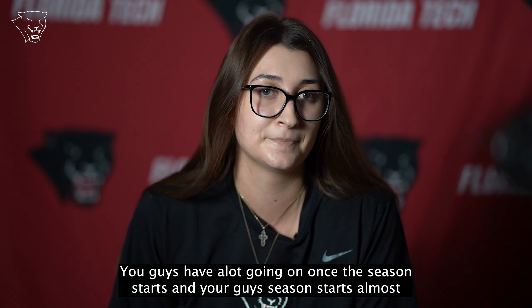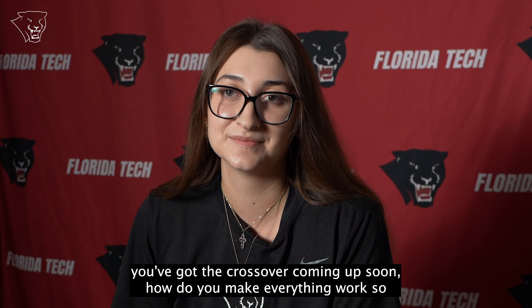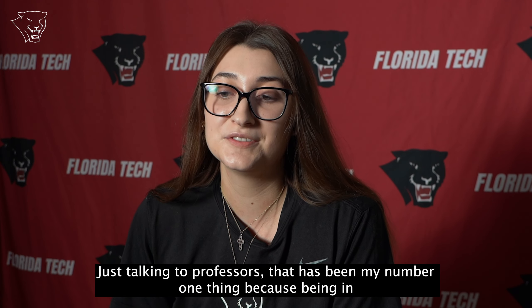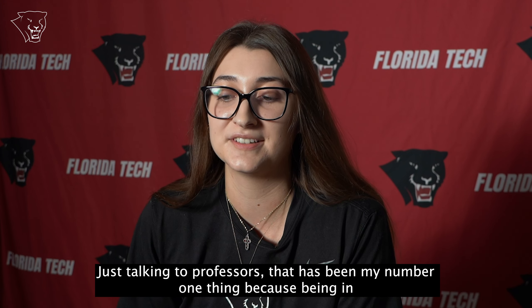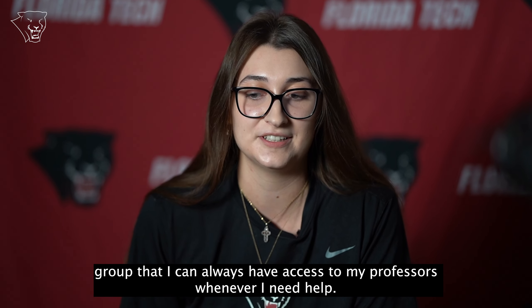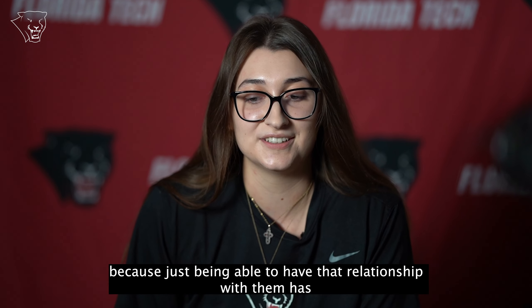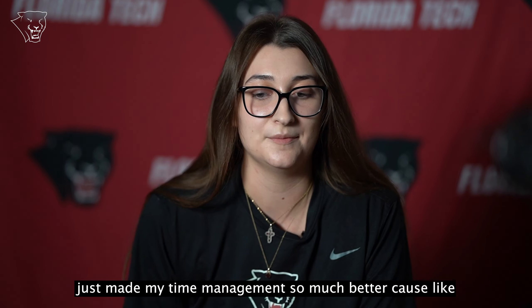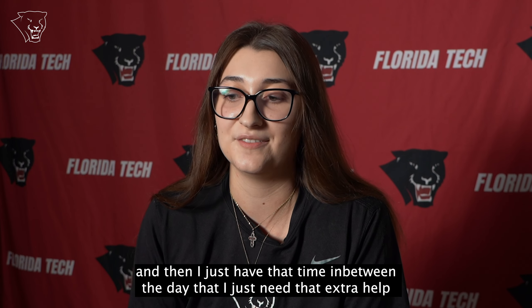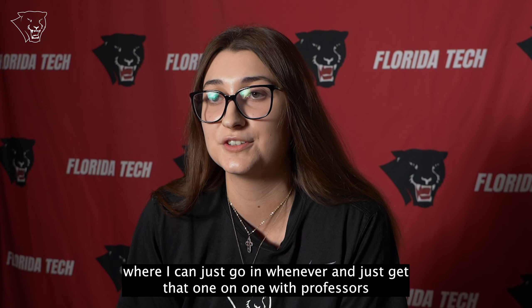You have a lot going on once the season starts, and your season starts almost as soon as you're back to school with road trips and the crossover coming up. How do you make everything work so you're still on top of your studies? Talking with professors has been my number one thing. Being a biomedical engineer, I've been very lucky because we are such a small, tight-knit group that I can always have access to my professors whenever I need help. They've been so understanding, which has been a great benefit. Volleyball practice is sometimes early in the morning, sometimes late at night, and I just need that time in between where I can go in and get that one-on-one with the professors.